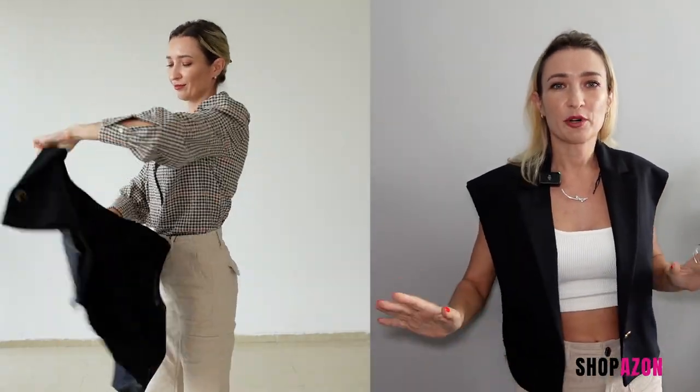Next up we have this cropped vest — I believe it's $60. I honestly don't know why it's so expensive, but I love a vest for autumn. This cropped, simple design is perfect on top of your knits, dresses, and blouses. Look how universal this piece is and how awesome it looks with everything we've got today — truly perfect for layering.